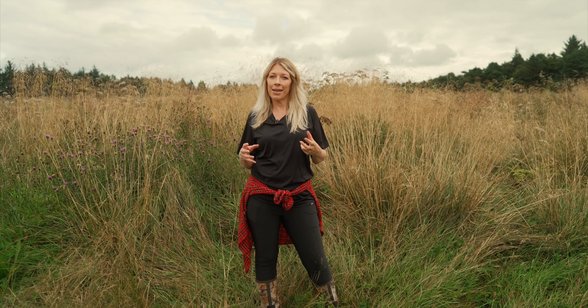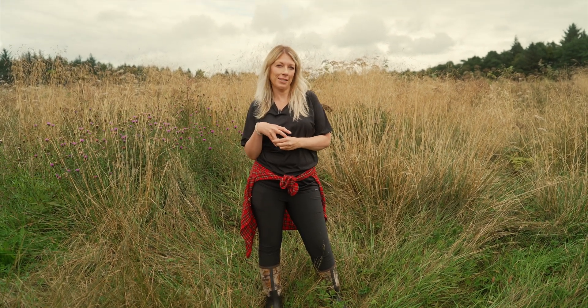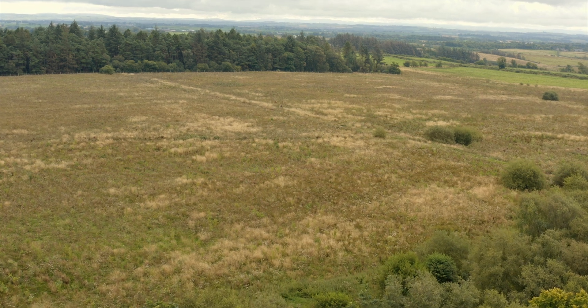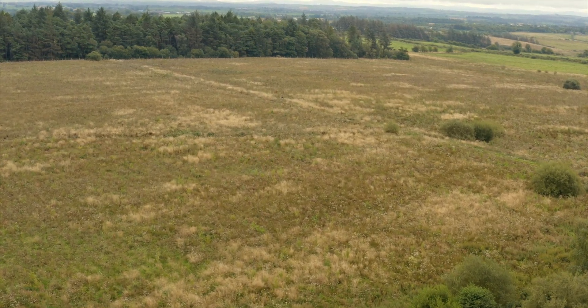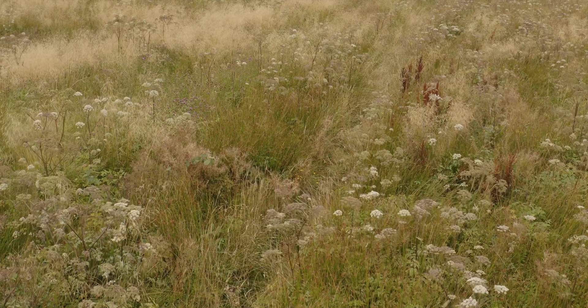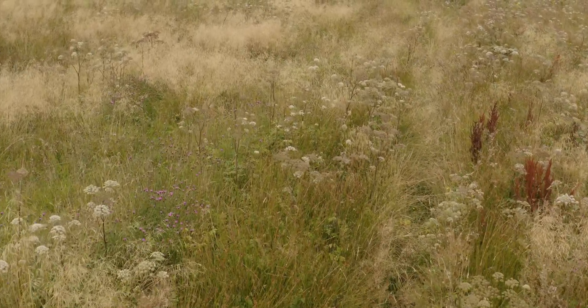Montgreenan is a small site nestled in the South Ayrshire countryside. It's one of our smaller sites but it definitely packs a big punch. It's home to a huge amount of biodiversity and that's because it's a wet woodland. Wet woodland might not be as glamorous or picture postcard as some traditional woodland types, but it's absolutely essential for biodiversity and storing carbon, and this is where one of our carbon projects is set.